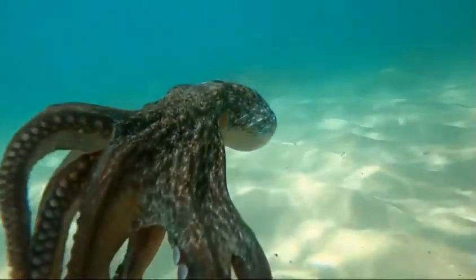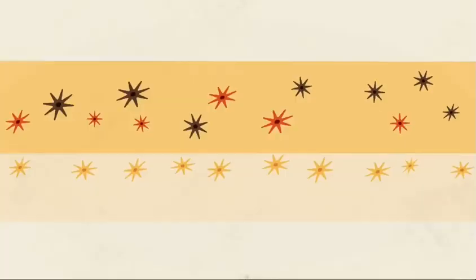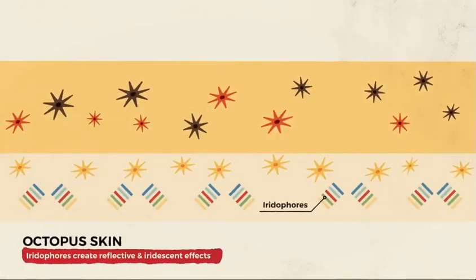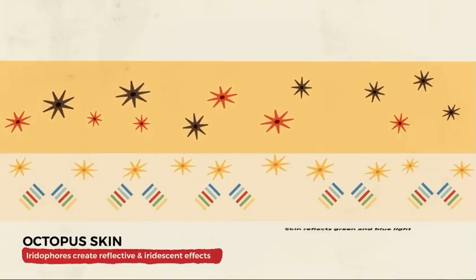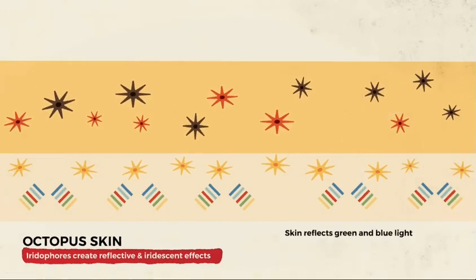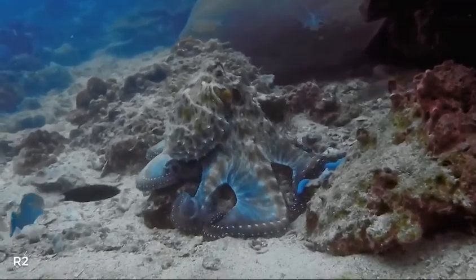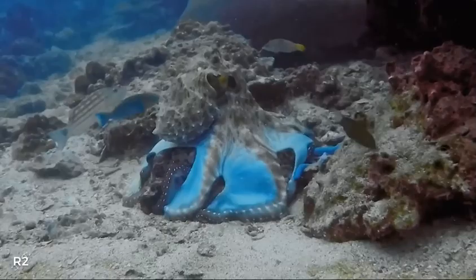But if the octopus needs to produce colors outside of black, red, and yellow, it uses another layer of reflective structures in their skin called iridophores. They are stacks of very thin cells that lay beneath the chromatophores. They contain a protein called reflectin that bounces certain wavelengths of light back out.